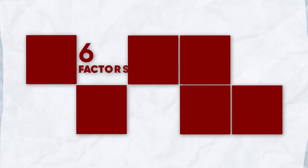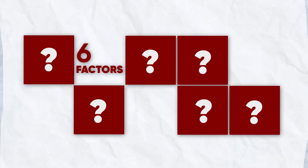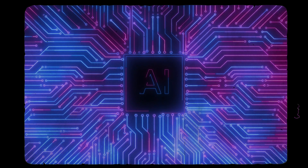Let's get started. So first, let's talk about the factors that will affect your decision in choosing the best AI video editing tool. There are actually six factors that you need to consider, so let's talk a little bit more about each factor.